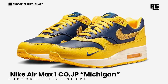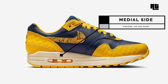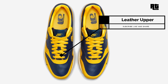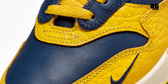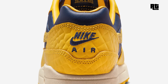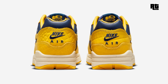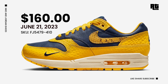Nike Air Max 1 Co.JP Michigan. This shoe arrives in a midnight navy, varsity maize, and natural color scheme constructed with a buttery leather base with nylon tongues and embroidered mini swooshes on the lateral forefoot. The shoe is highlighted with a snakeskin-like patterned swoosh and croc-like mudguards, and premium leather lining. Down below is a sail midsole and yellow rubber outsole that completes the design. This will be available very soon on select retailers and Nike.com with a retail price of $160 US Dollars, expected to arrive June 21, 2023.